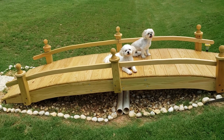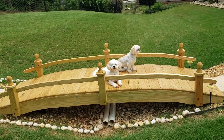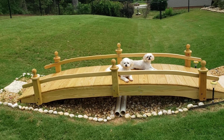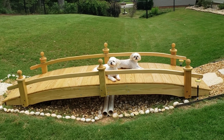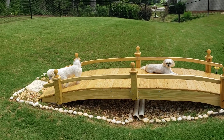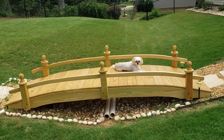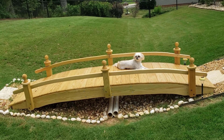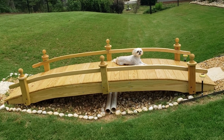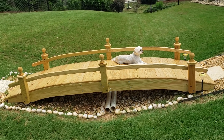Hello everyone, hope you're doing well. It's Saturday afternoon. We're looking at our new bridge — fairly new, we put this in a couple weeks ago. The dogs are kind of modeling it. We are going to stain it or paint it. This bridge is more robust, it will hold humans and the dogs.